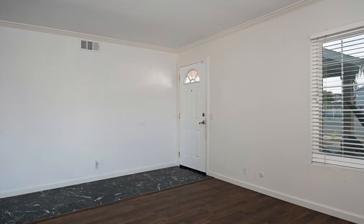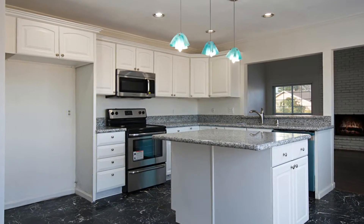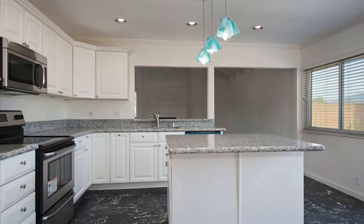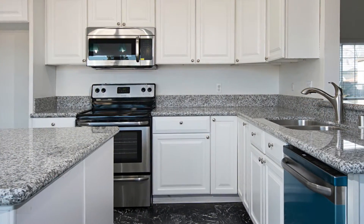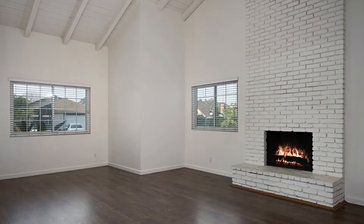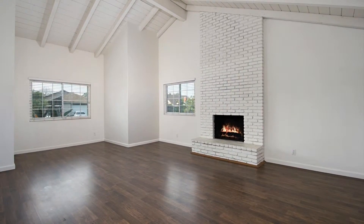Next you'll see yourself in the large kitchen with a large island boasting new granite countertops. Off the kitchen, you'll find the family room, which is big enough for a great game of hide-and-go-seek.